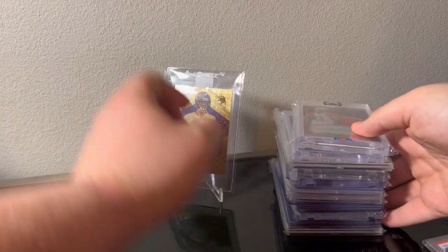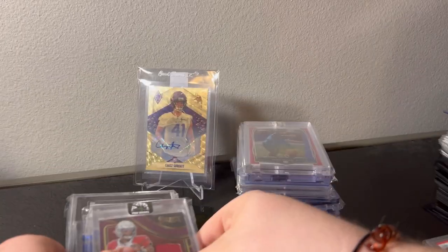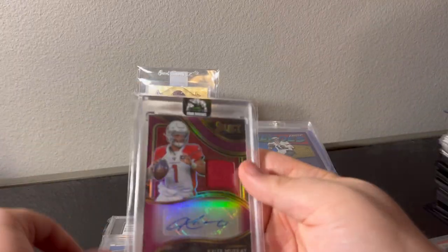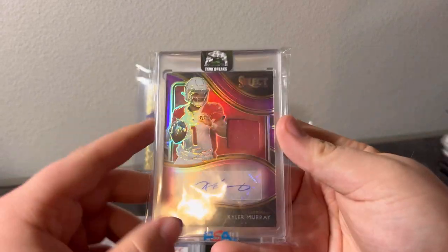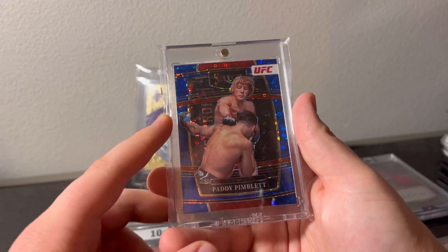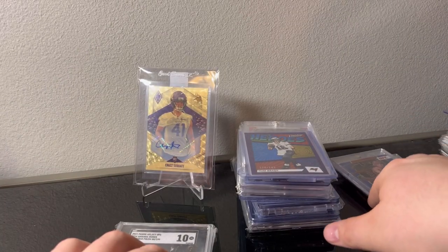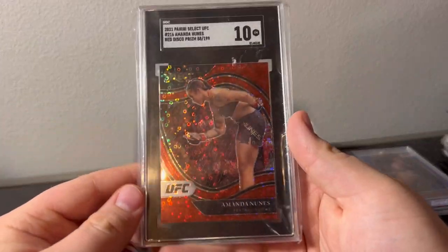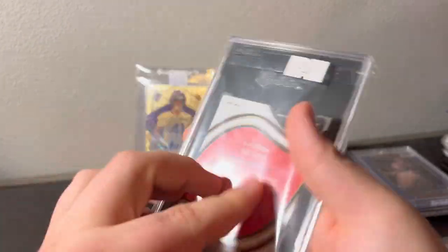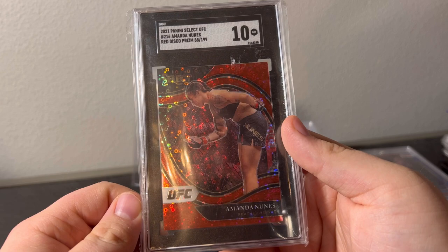Last stack — picked these three up in a lot. Kyler Murray patch auto — this stuff is unbelievably cheap. Picked that one up, couldn't pass up getting Kyler. Patty numbered out of 49 select rookie — nasty nasty. Not the biggest Patty fan but he's an interesting dude and he sells well. Amanda Nunes — nasty card out of 199 — one of the best female fighters recently.